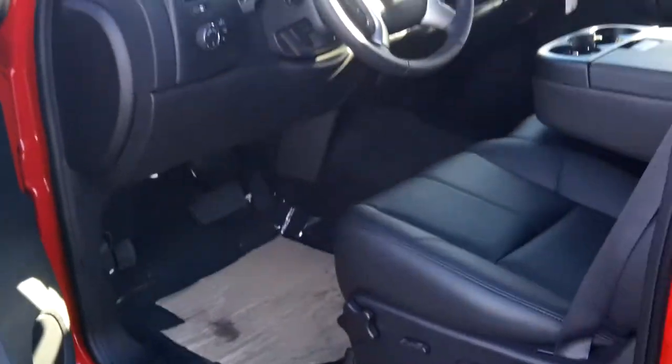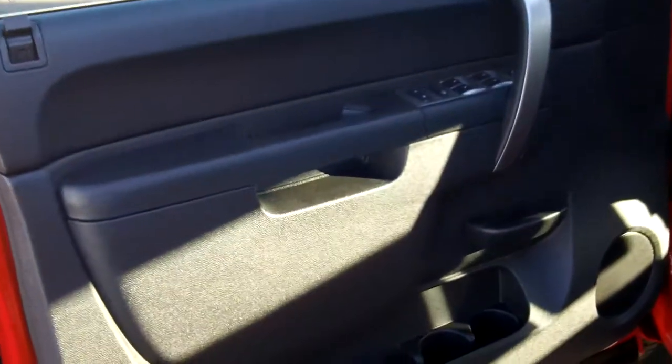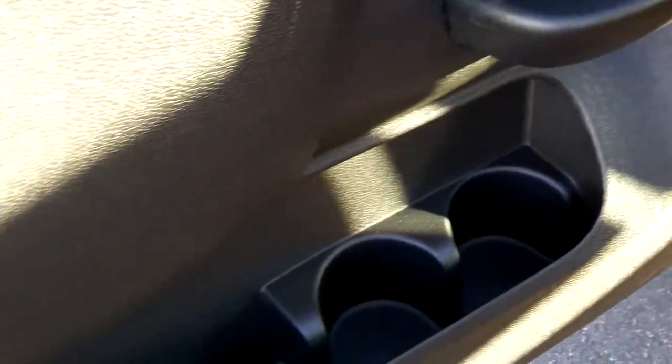This is a crew cab — there's the rear portion of the crew cab. The seats go up very easily for extra storage. No levers; you just push them up and push them down, it's just that easy. This one does have leather-appointed seats and a power seat on the driver's side. There are a lot of holders and cup holders.